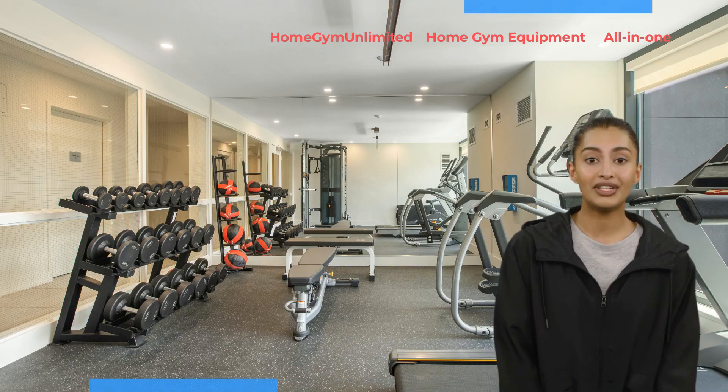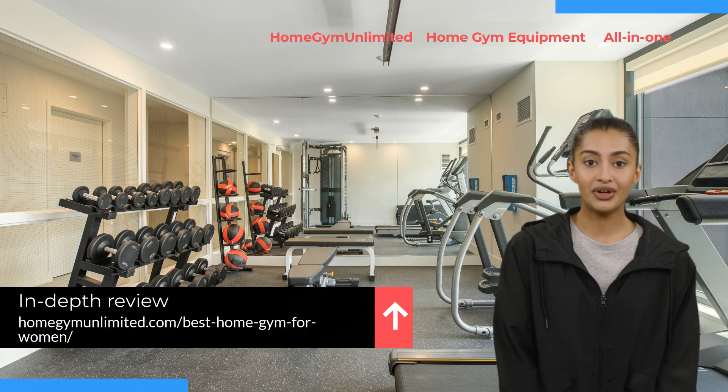To know more about this equipment or explore other options, head over to homegymunlimited.com/best-home-gym-for-women.